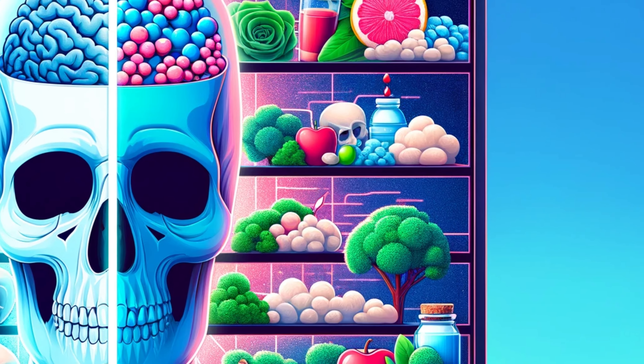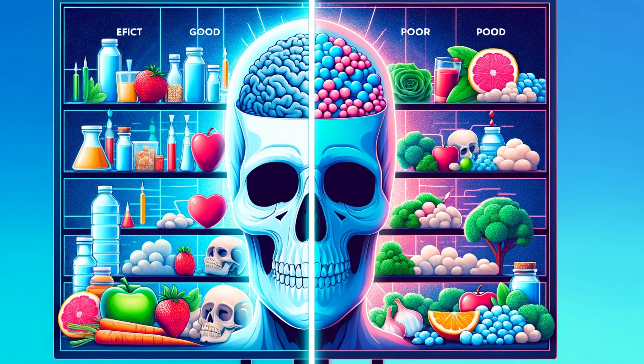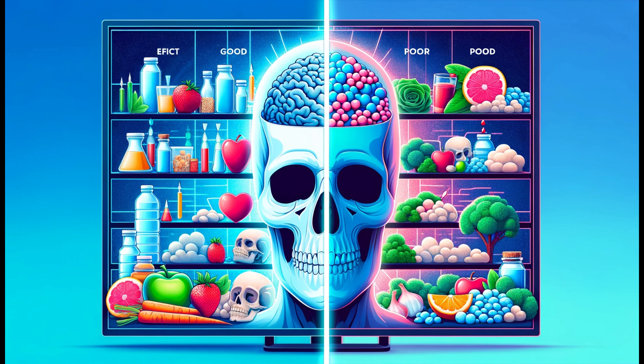Did you know lifestyle choices can affect your internal battle? Factors like being overweight or smoking can increase free radicals in your body. On the flip side, a healthy lifestyle can bolster your internal defense team. Let's make choices that support our scavengers.